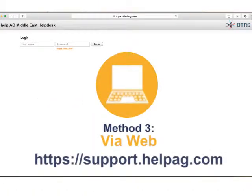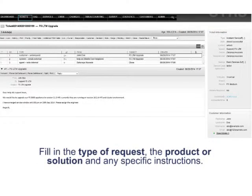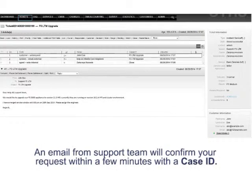You can also open a ticket via web. Go to https://support.helpag.com and log in with your credentials. Fill in the type of request, the product, the solution, and any specific instructions. An email from the support team will confirm your request within a few minutes with a case ID.